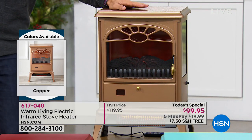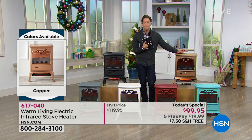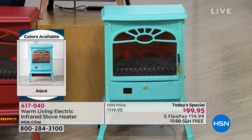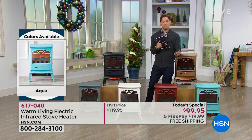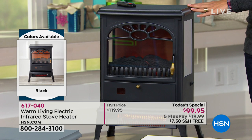My personal favorite and expected to sell out first is the copper — what a gorgeous, beautiful metal finish. Down below that is a fun, bright, light aqua color available for the first time ever, great for a daughter's room or a playroom in a house without central heat. And then, of course, the original model: the classic, beautiful black.